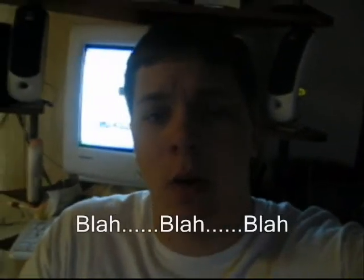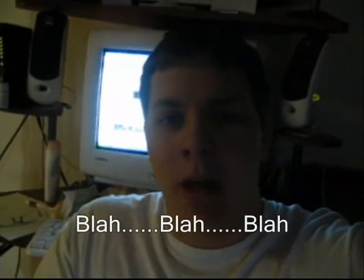That wraps up this snake video for today. Hope you guys enjoyed it and I will be seeing y'all.